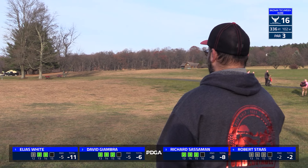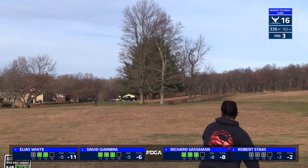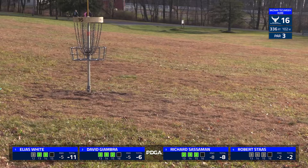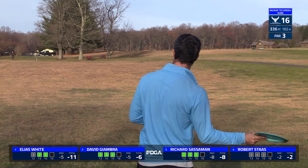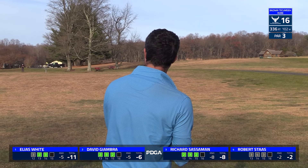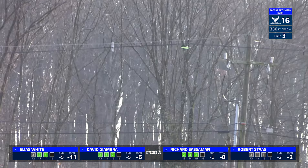The only challenge for this hole is if you go pure hyzer, those trees can come into play. Maybe it actually helped Rick hit the branches and fall straight down next to the basket. Rick is definitely putting the pressure on Elias here, keeping it just close enough to force Elias to hit his shots.